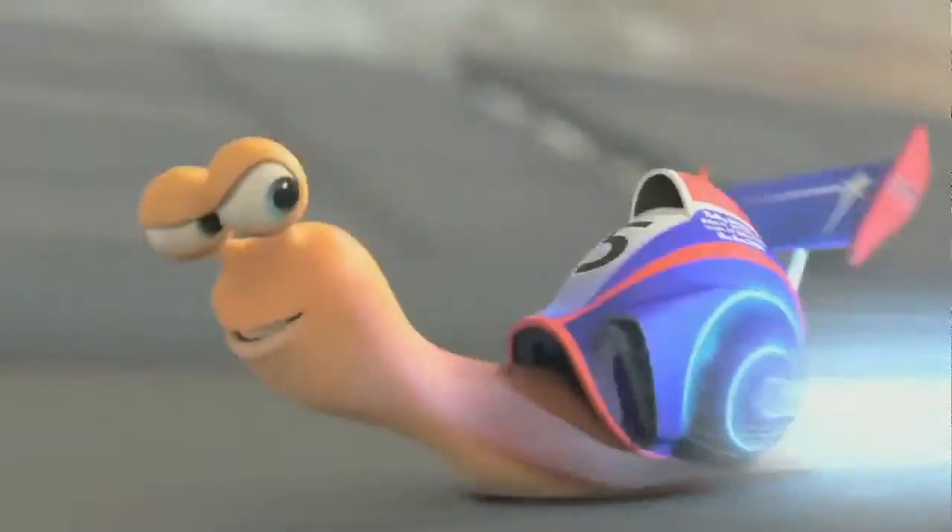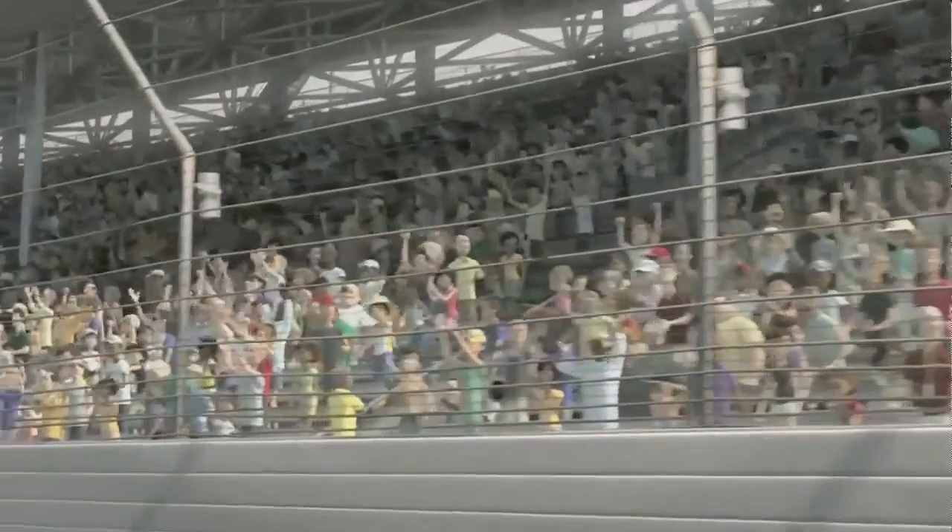He ends up connecting with a bunch of snail buddies of his that also like to go fast, but they don't quite have the same power that Turbo has. And he ultimately makes his journey to the Indy 500. I won't give away the end of the film, but it's a lot of fun.